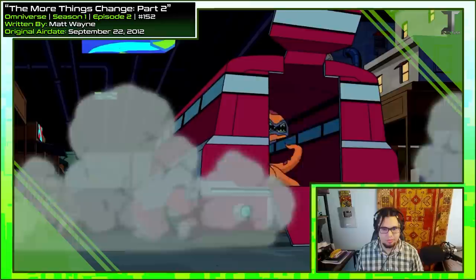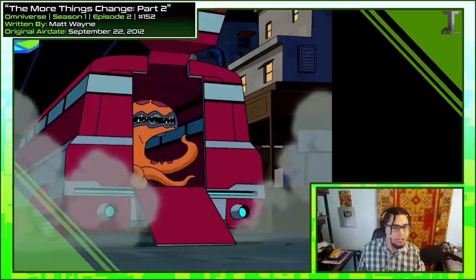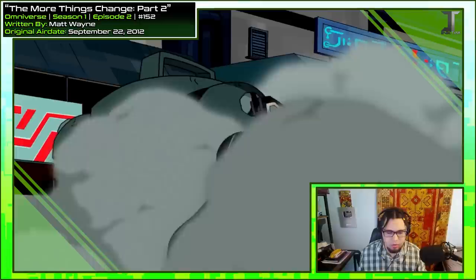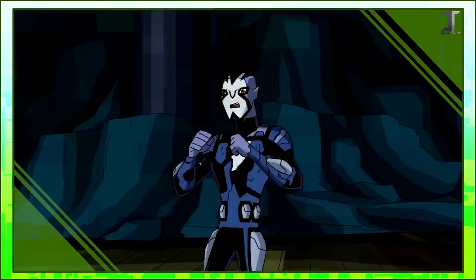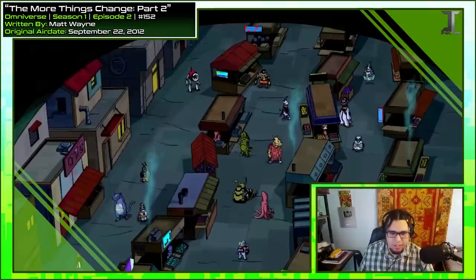Rook gracefully lands as NRG smacks down. Even right here, each one of these random background characters has their own sound design — they all move differently, they're even voiced too. I didn't even notice that this thing was CG until it started moving. 'Hey! You don't have brakes!' Bumper's still figuring out his official voice for Rook in this episode, and yet again he's still using contractions.